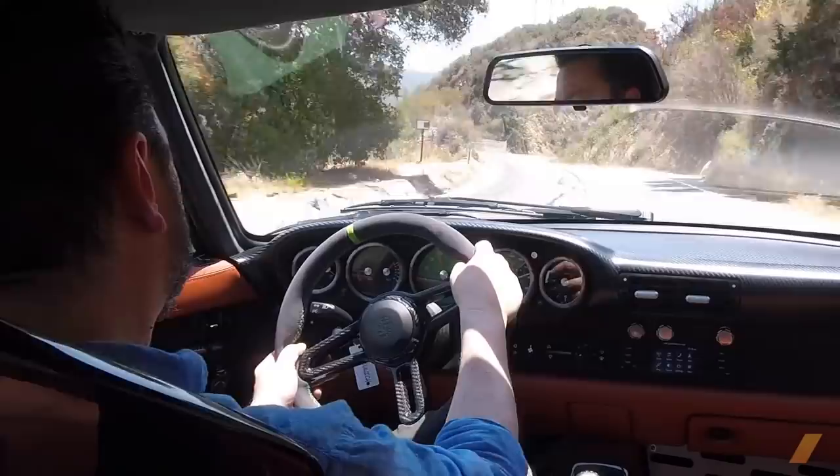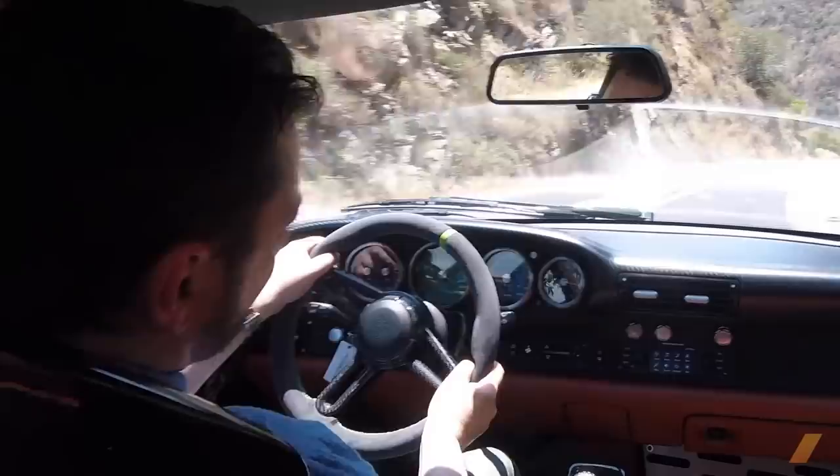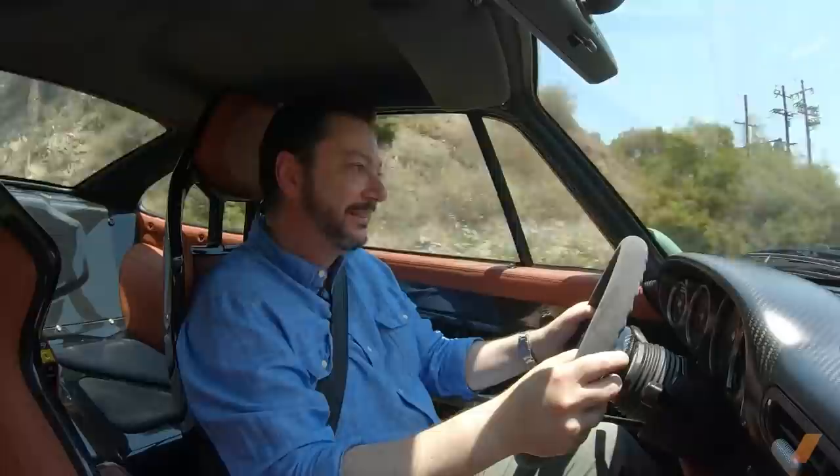You feel the road under your seat. You feel the curves and the camber in your hands, and you just feel the adrenaline at your foot.